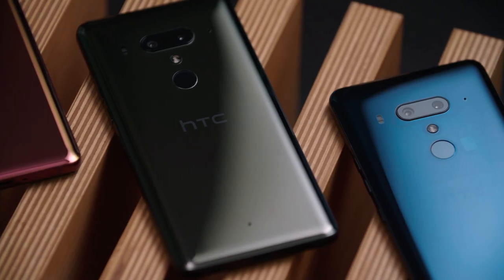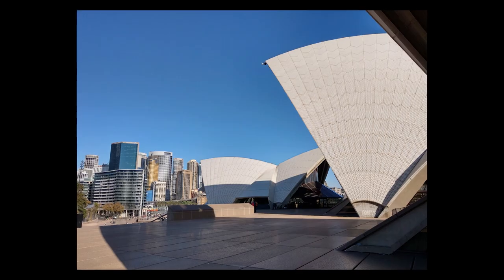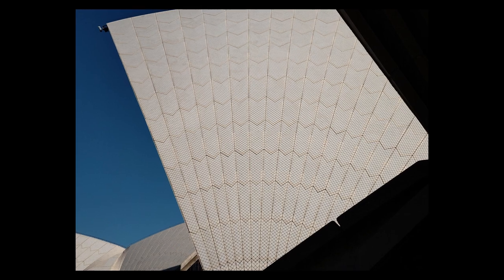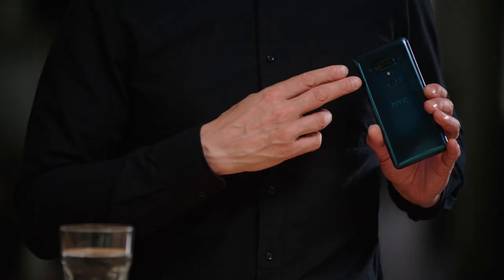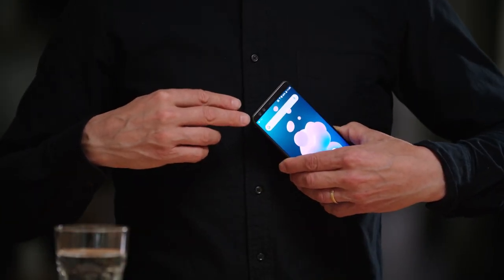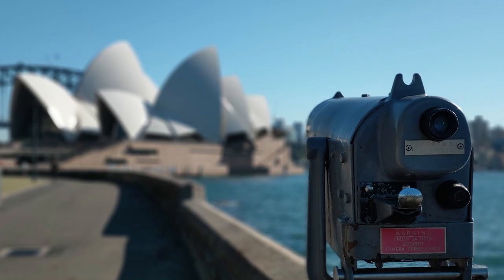We've combined our brilliant UltraPixel 4 technology and paired it up with a 16 megapixel second camera. That UltraPixel gives you a beautiful wide-angle aspect ratio, and the 16 megapixel has two times optical zoom. Not content with putting two cameras on the back of the device, we've also put two cameras on the front too. Two 8 megapixel wide-angle sensors will have you taking the best selfies you've ever done. And the great thing about these dual cameras, whether front or back, is you can get beautiful portrait modes with lovely soft focus in the background.